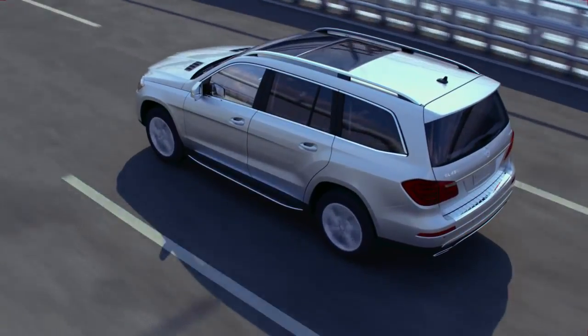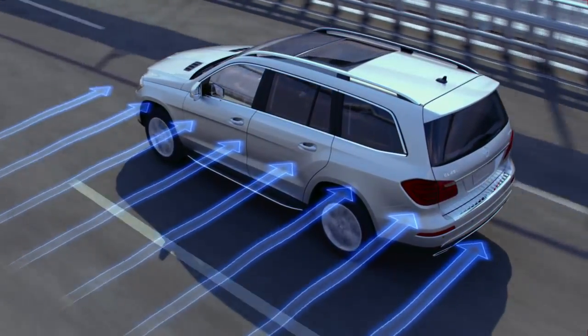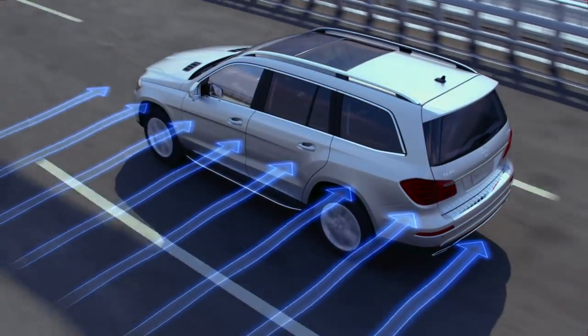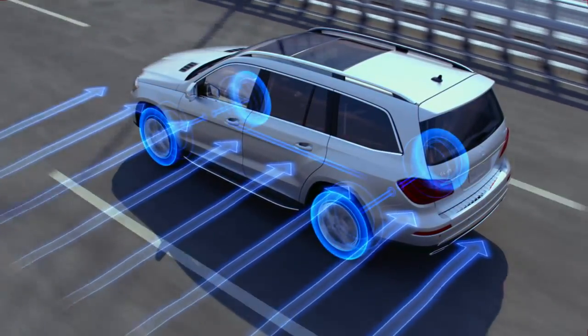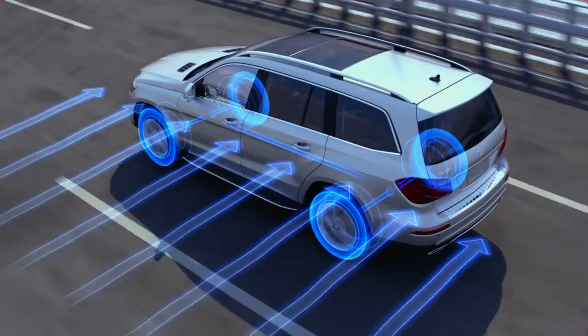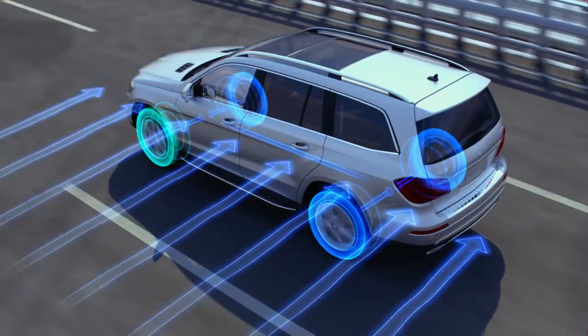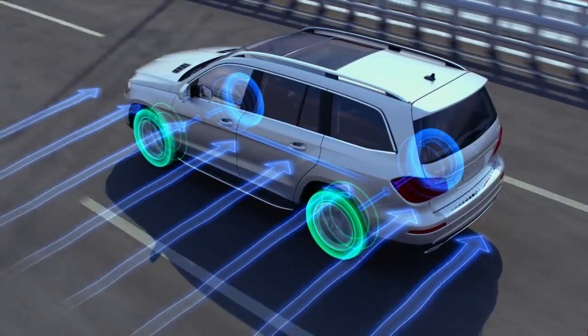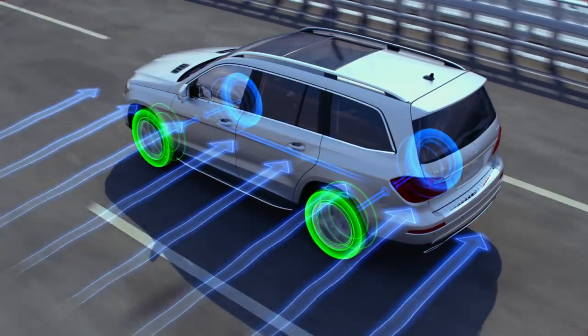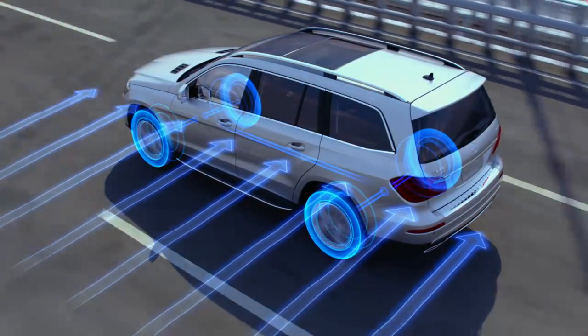When driving above approximately 50 miles per hour, and sensors detect sudden changes in motion typical of a strong lateral gust, crosswind stabilization instantly responds. The front and rear brakes on the affected side are strategically applied, creating a steering effect that helps mitigate the crosswind's influence.